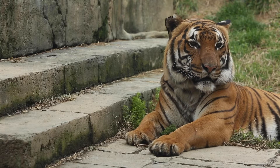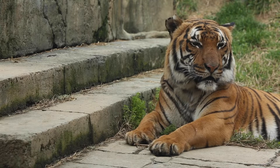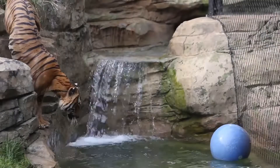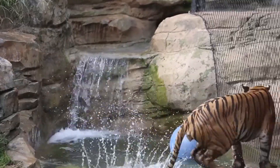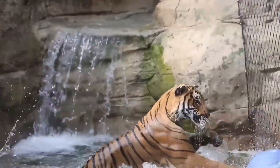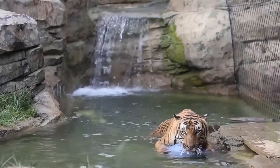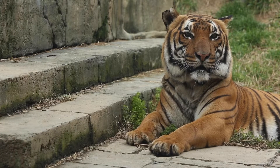Bashir is one of our Malayan Tigers that lives here at Zoo Knoxville and he turns 11 this March. His last full physical being immobilized was three years ago when we opened Tiger Forest, and he's been up to date on his vaccines — he's trained for that voluntarily. But we did want to go ahead and get our hands on him and do a really thorough checkup this year.